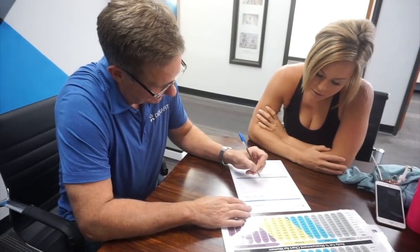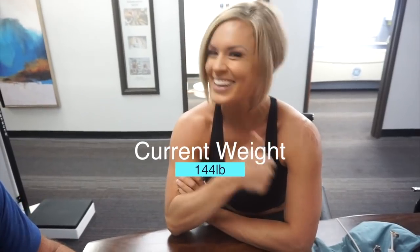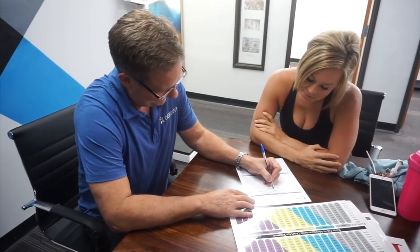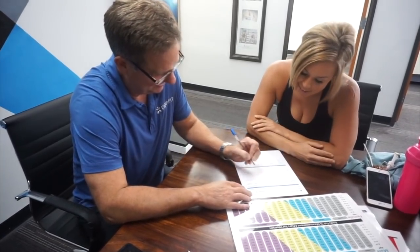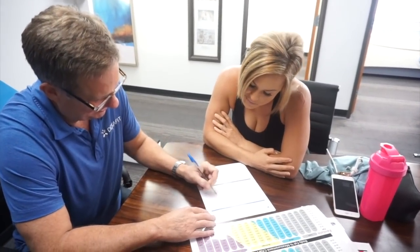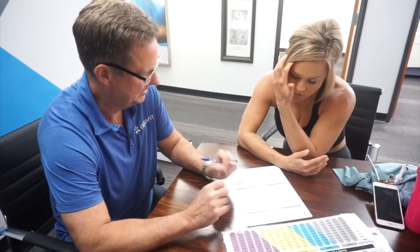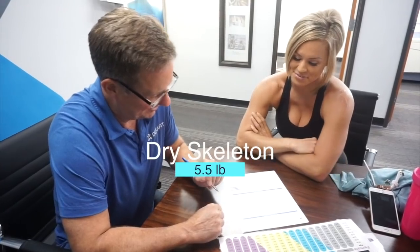144 pounds — that's official. That's the weight of your fat tissue: 30 pounds. Lean tissue: 108.5 pounds. Now this is your bone mineral content — that's the weight of your skeleton minus any marrow or liquid. So all the dry parts of your skeleton: five and a half pounds of dry skeleton. That's all that's holding you up right there.